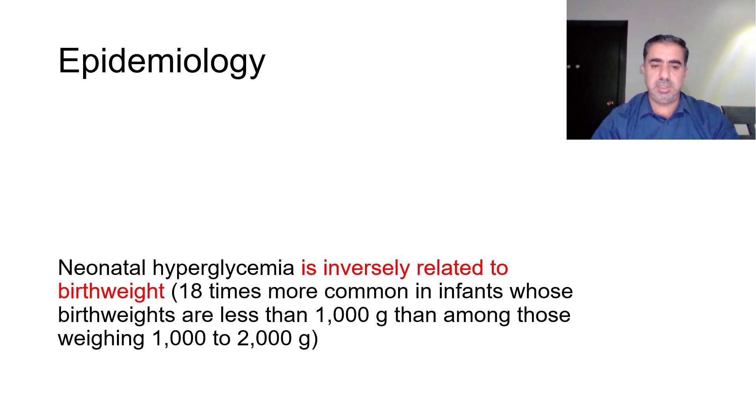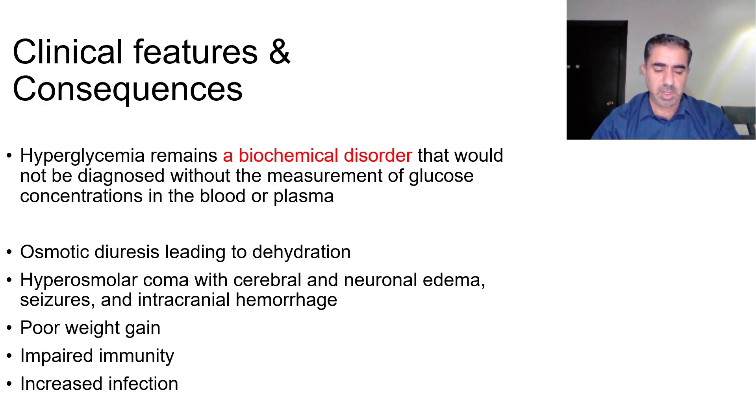Neonatal hyperglycemia is actually more common in very low birth weight and especially in extremely low birth weight babies. If we compare extremely low birth weight babies to babies whose weights are from one to two kilograms, the incidence of hyperglycemia is almost 18 times higher than in the one to two kilogram group.